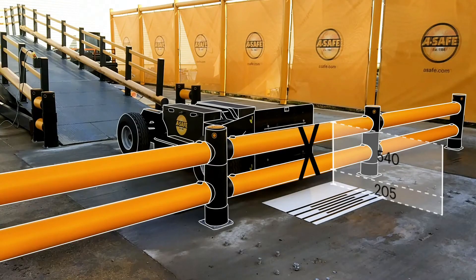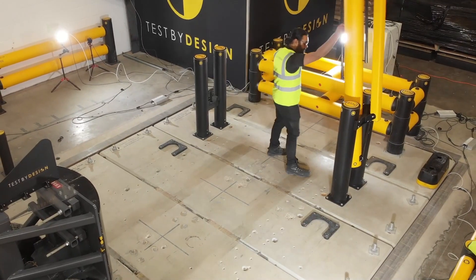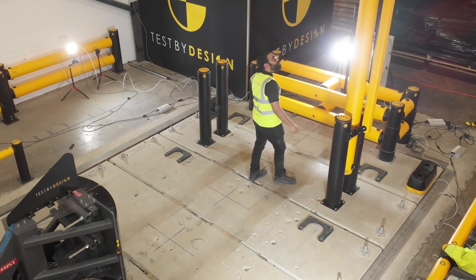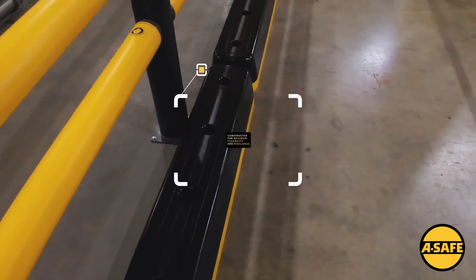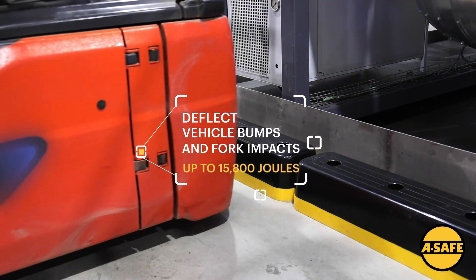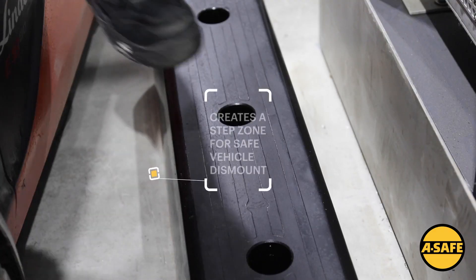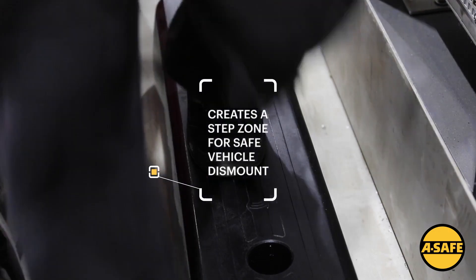In the event of an impact, the traffic gate will typically flex and then return to its original position, meaning it can be reused immediately without any repairs. It is a low-maintenance product that is easy to install and use, weather resistant, and UV protected, making it suitable for both indoor and outdoor use.